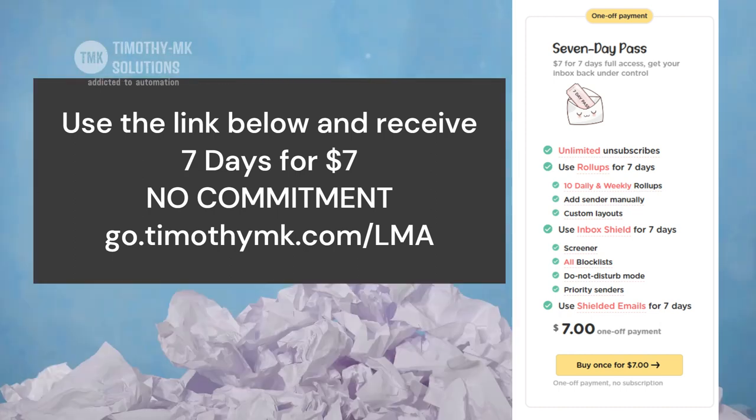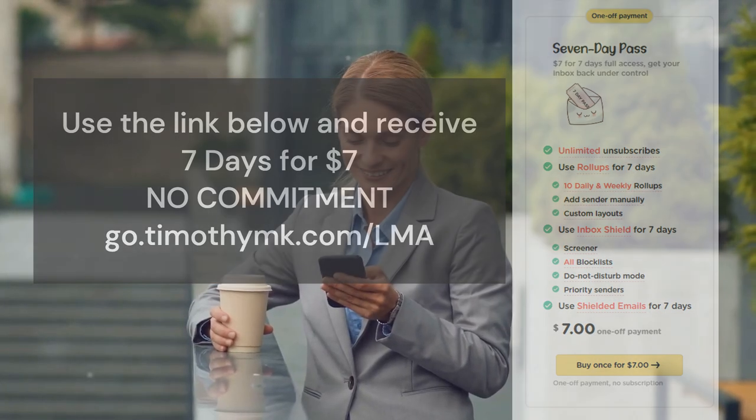Stop the email avalanche. Try Leave Me Alone today. Take back your inbox. Take back your time.